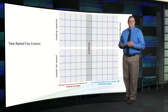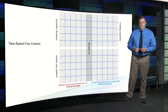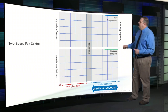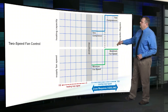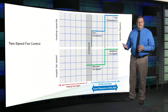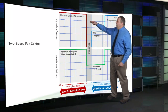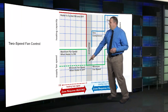Some single zone VAV rooftops use two-speed fan control rather than full variable speed. At design cooling load the fan operates at maximum speed with both compressors on. As cooling load decreases and one compressor cycles off, the fan switches to minimum speed — fan speed stages as compressors are staged. In the dead band, the fan continues at minimum speed. When heating is required, the heater is cycled on to run up the zone with the fan at maximum speed, then cycles off and the fan returns to minimum.